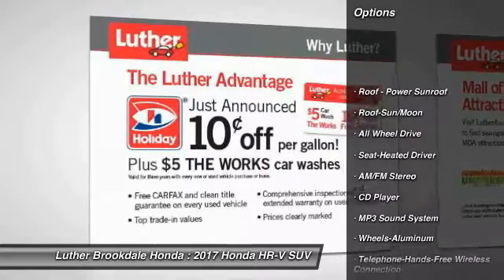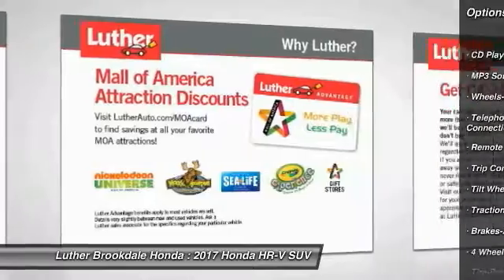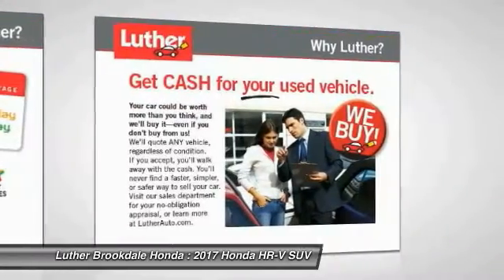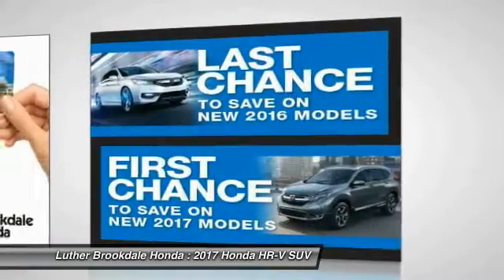Anti-lock braking system, traction control, all-wheel drive, air conditioning, Bluetooth wireless data link for hands-free phone, moonroof, power steering, cruise control, aluminum wheels, floor mats.